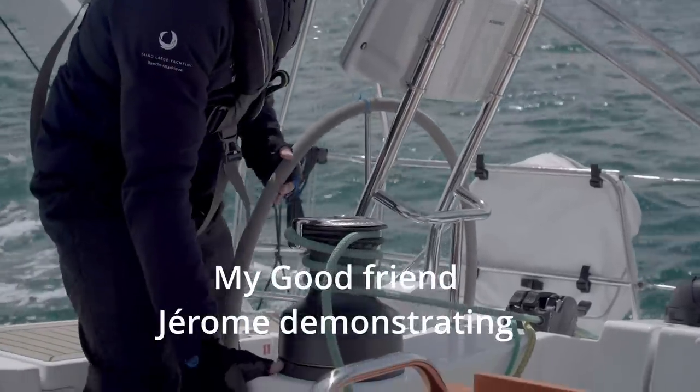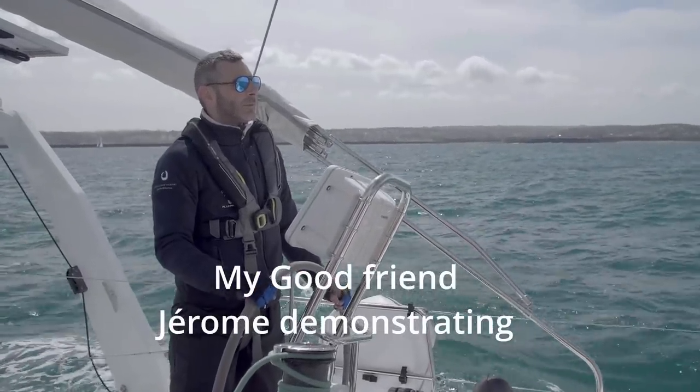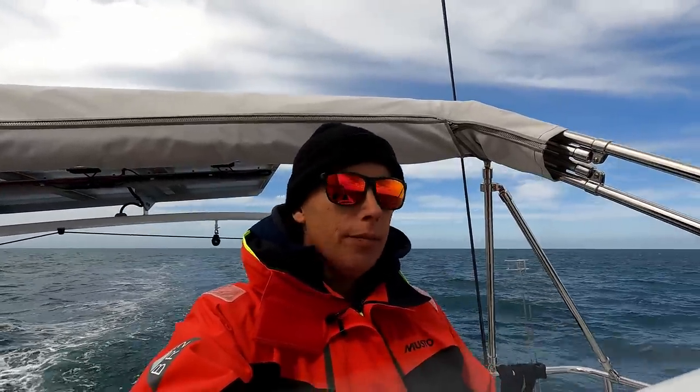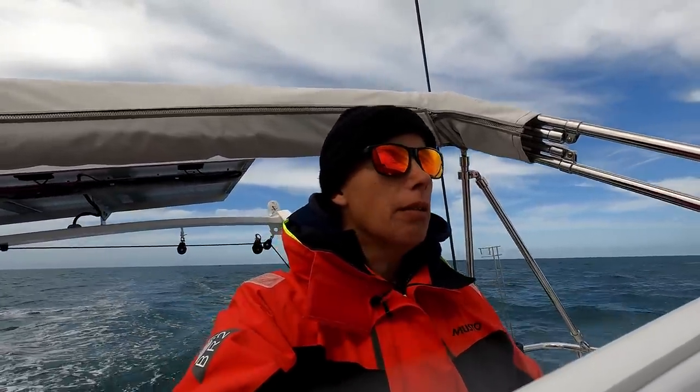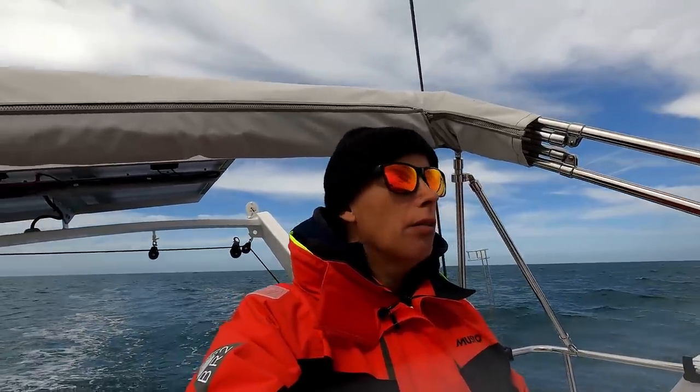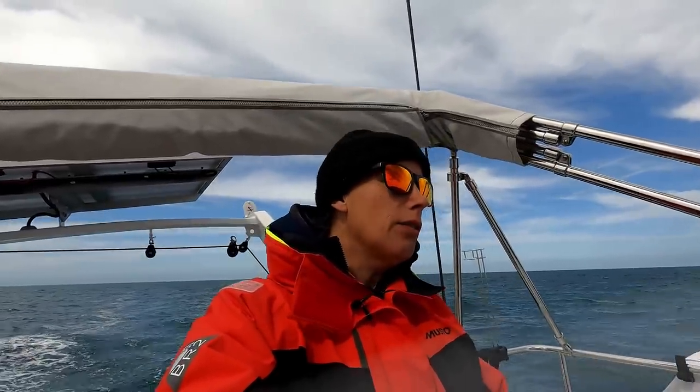Very, very nice helm position, absolutely fantastic. It's really light on the helm — an absolute pleasure to sail. We've had a fantastic afternoon here in Cherbourg. Something I find with this Allure, especially with Jeff steering, you've got direct helming. It's really nicely balanced with full main and Genoa. The wheel is nice and light — it's a pleasure, absolute pleasure.